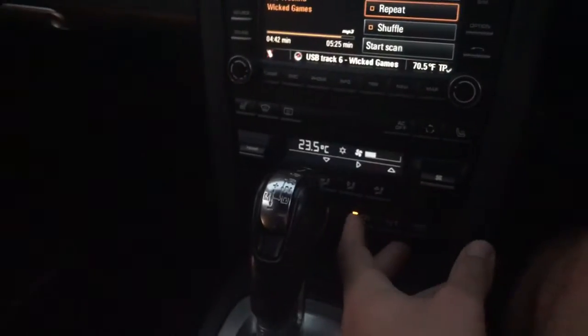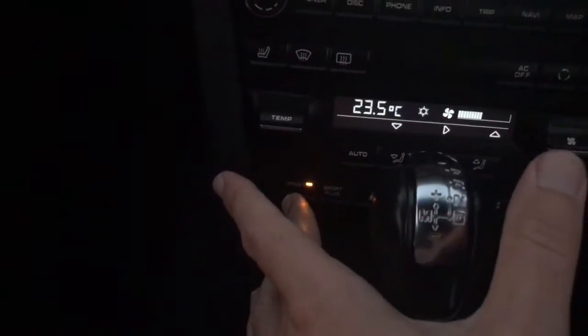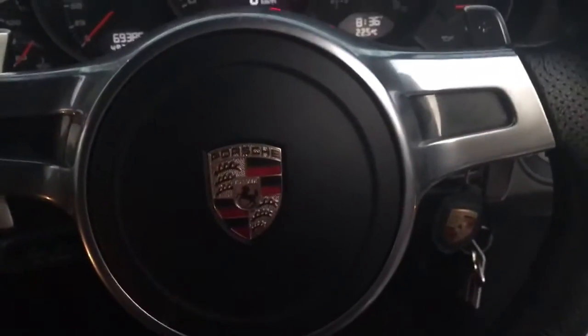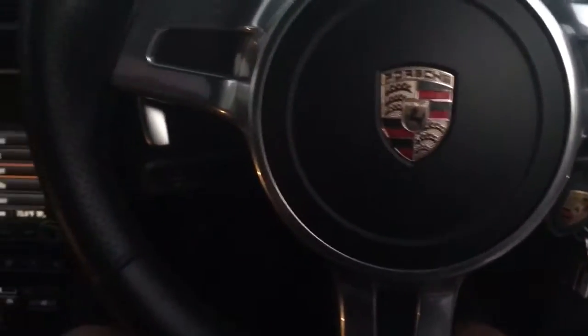There's the sport exhaust button, it has a sport mode as well which is great. So you have an amazing car, it's going to make someone extremely happy.